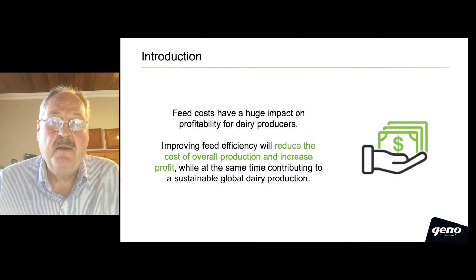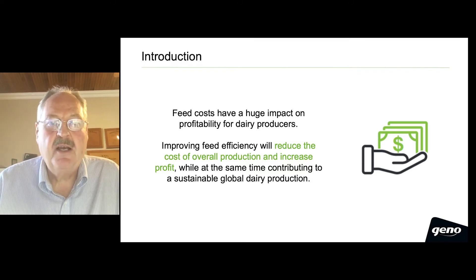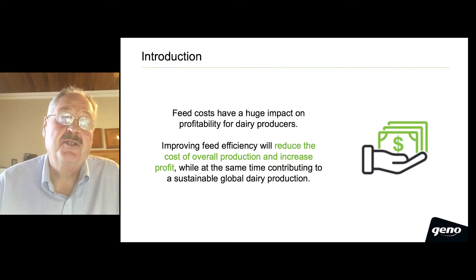Feed costs have a huge impact on profitability for dairy producers. Improving feed efficiency will reduce the cost of overall production and increase profit, while at the same time contributing to a more sustainable global dairy production system.